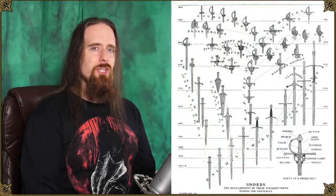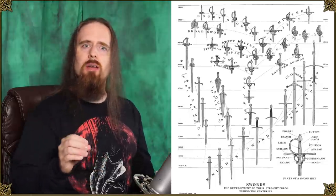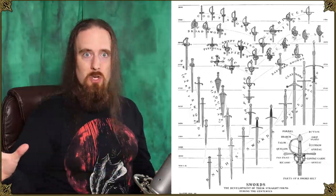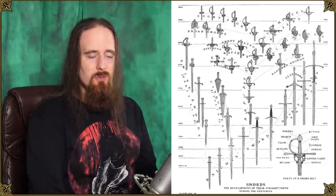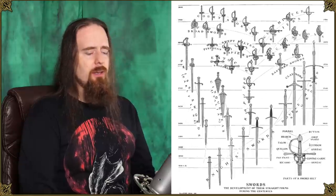Weapon terminology can be tricky. Nowadays we like to neatly categorize and classify everything to make it easier to wade through the enormous variation that history has to offer. Back in the day, they often used simpler terms. We'll get to that.